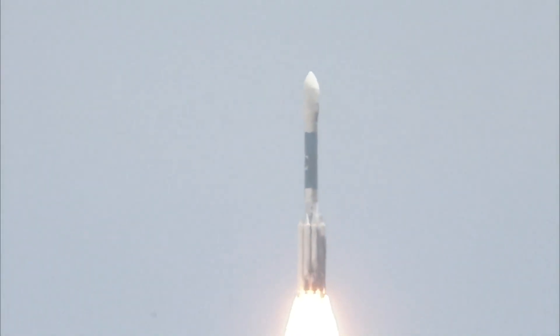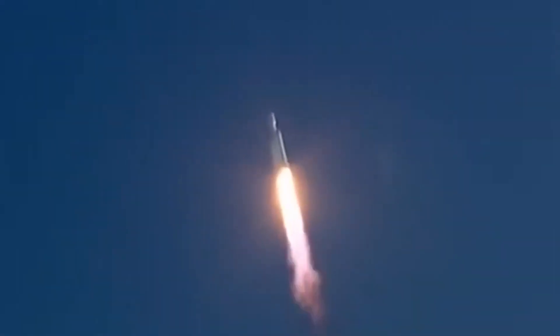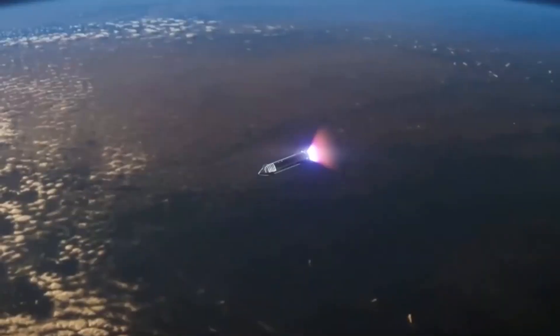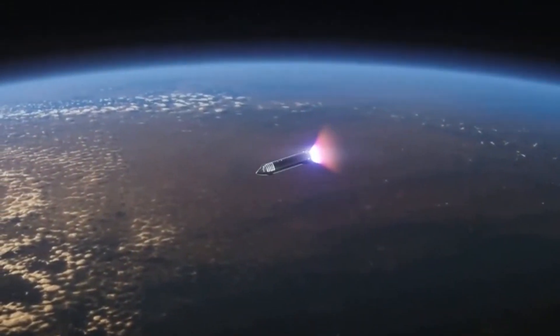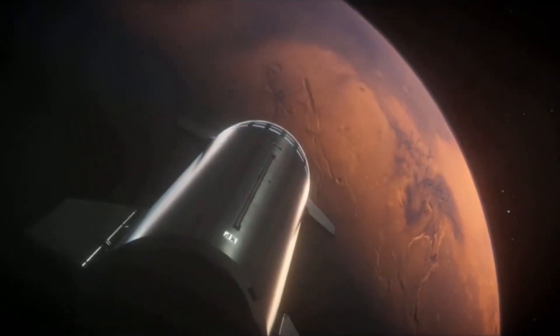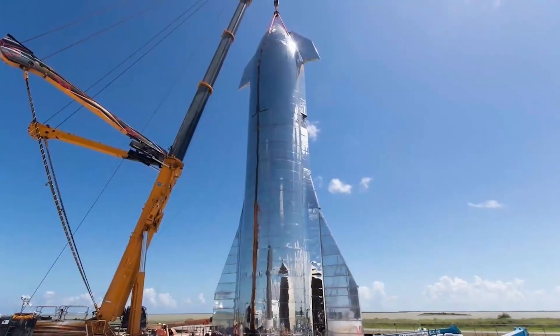As research and development continues on the Starship, the latest news from SpaceX is that a new prototype has successfully undergone a static fire test of its engines ahead of its first planned orbital test flight. SpaceX fired seven engines on its Starship Super Heavy prototype Booster 7 on September 19, marking the highest number of Raptor engines ever tested simultaneously.